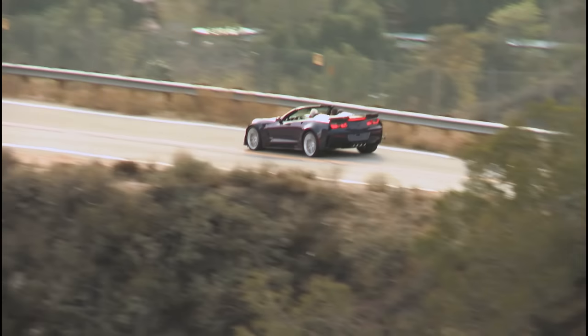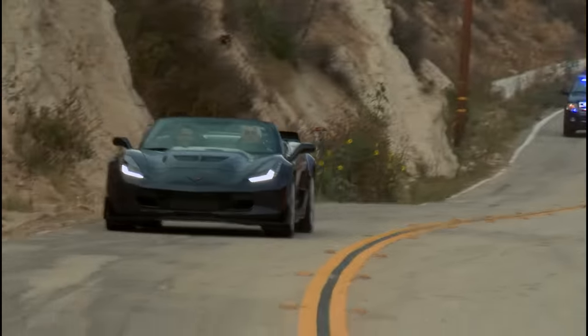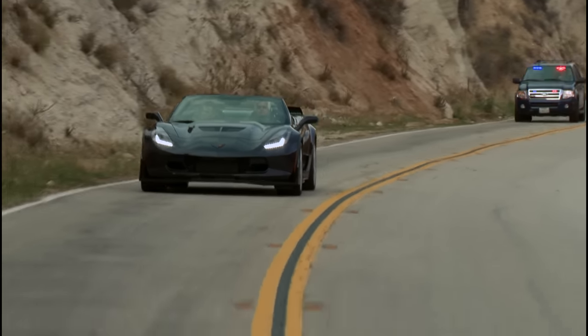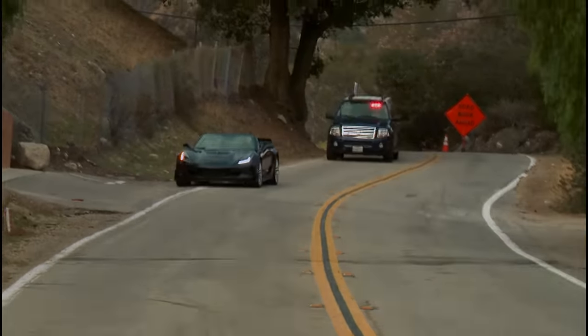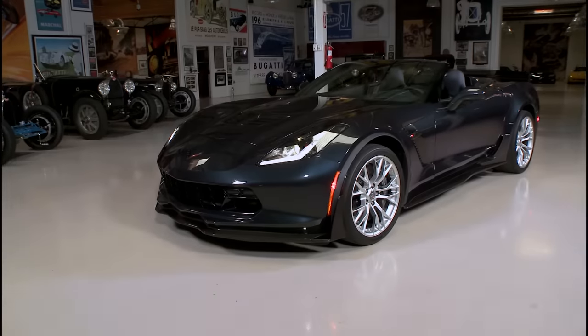Man, this thing is fast! Uh-oh, this is not going to end well. I think we better pull over. Yeah, tell them you were driving.